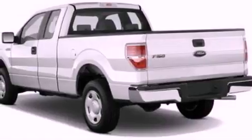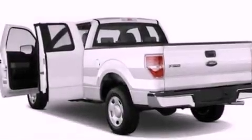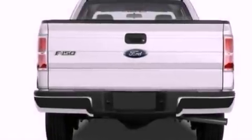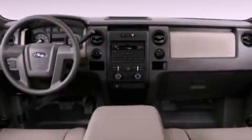Its top features include a double wishbone independent front suspension, automatic locking wheel hubs, an engine immobilizer theft deterrent system, 12-volt power outlets, a low tire pressure indicator, traction control and stability control systems, an anti-lock braking system, side curtain airbags, and power windows.